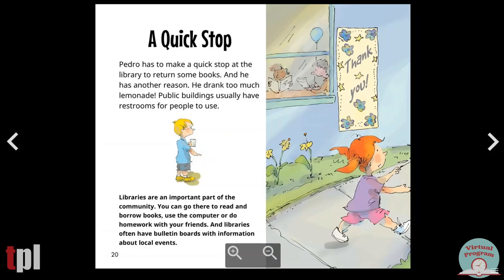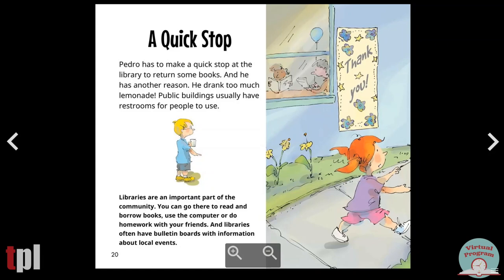A quick stop. Pedro has to make a quick stop at the library to return some books. And he has another reason — he drank too much lemonade. Public buildings usually have restrooms for people to use. Libraries are an important part of the community. You can go there to read and borrow books, use the computer, or do homework with your friends. And libraries often have bulletin boards with information about local events.